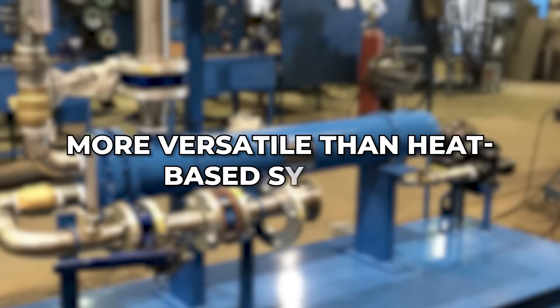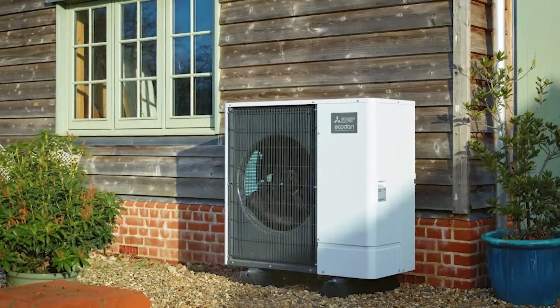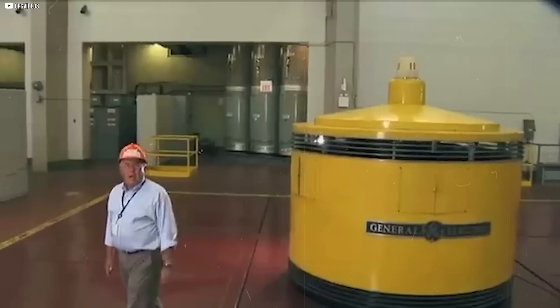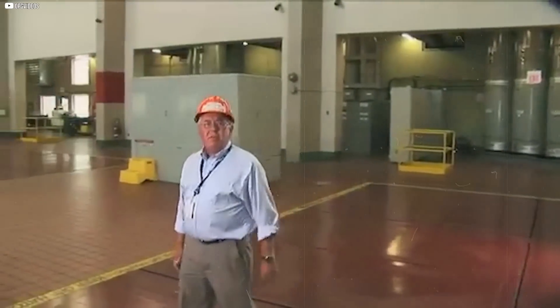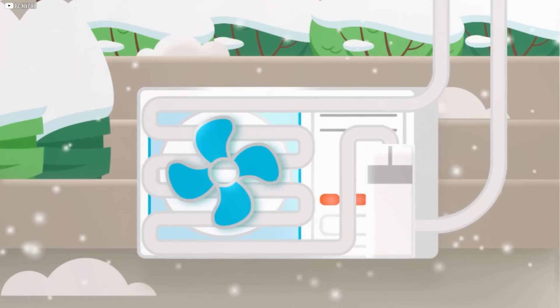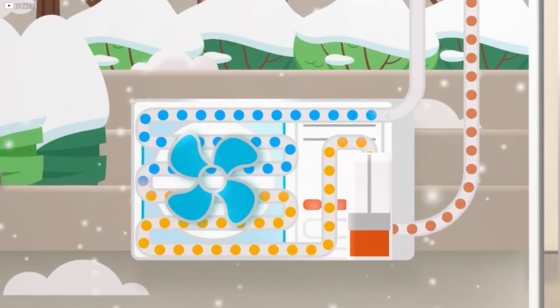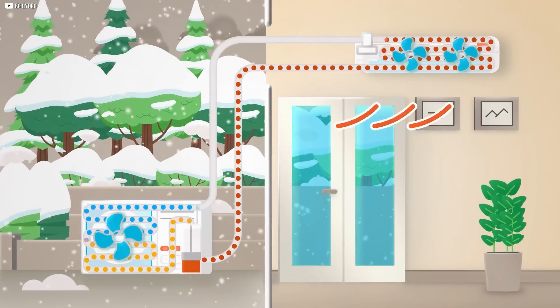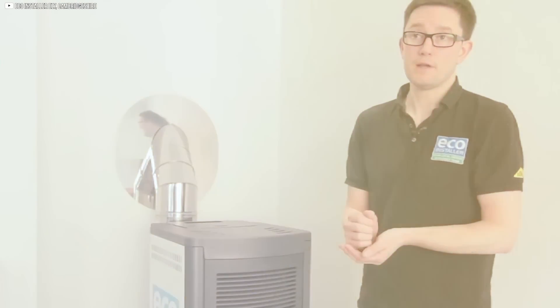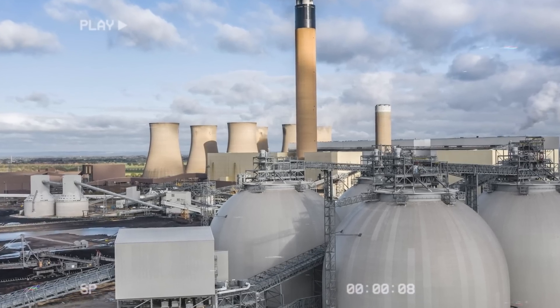Air source heat pumps and biomass heaters have carved out a solid space in the renewable energy world. They're reliable, especially in colder climates, and can significantly reduce heating costs. But they suffer from a fatal flaw — they only do one thing: heat. Air source pumps act like reverse fridges, pulling warmth from outside air, even in subzero temperatures, to heat your home. Biomass systems burn organic materials like wood pellets or plant waste to produce heat. Functional, yes. But limited.